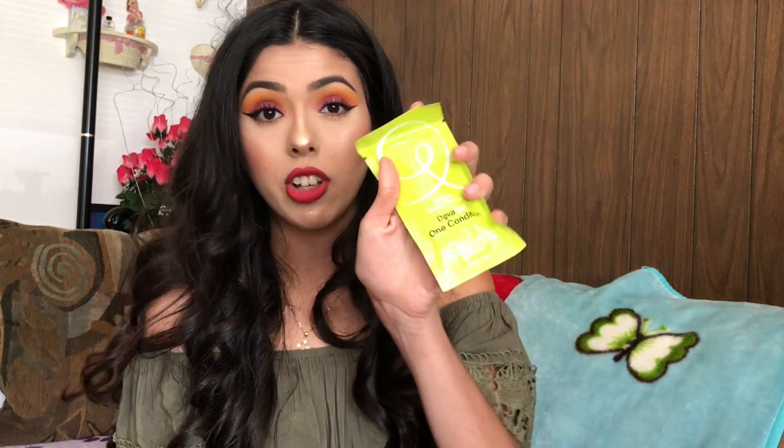The last thing I got is the Benefit Hoola Bronzer, which everyone raves about. I can kind of see why, but I think it was a little too dark for me — I went in too heavy instead of building it up. That said, I honestly think the Hoola and the Physician's Formula one are basically dupes. So if you don't want to splurge, just go for the Physician's Formula.